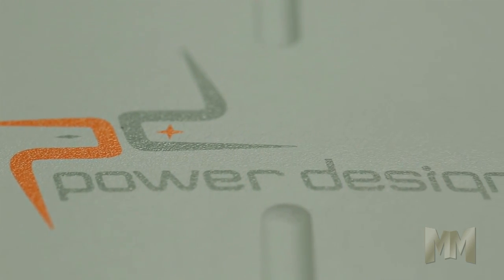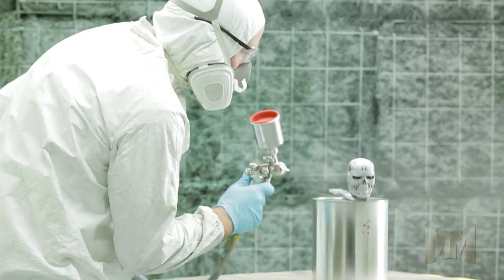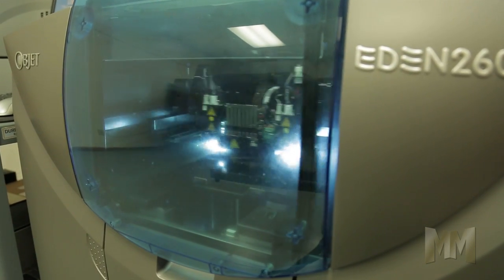Finally, Schmidt finishes the job with sandblasting, polishing, graphics, custom airbrushing, EMI shielding, and more. See why customers in the medical, consumer, and military markets count on Schmidt from concept through production.